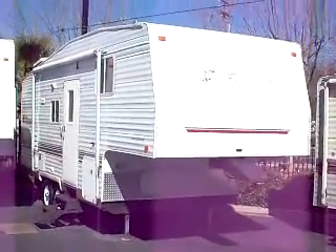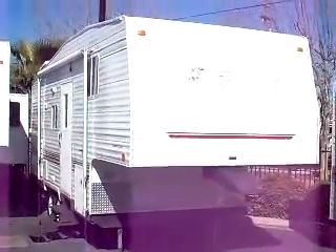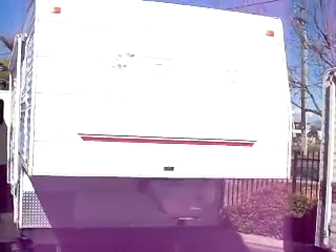Hey, Mitch the RV Guy here with exactly what you're looking for. I'm serious, this is just about the perfect fifth wheel ever made. This is a 25 foot, which is just right in the sweet spot — Terry by Fleetwood.